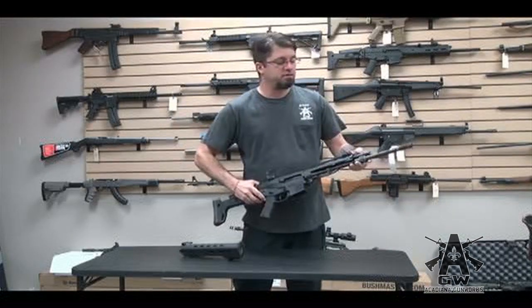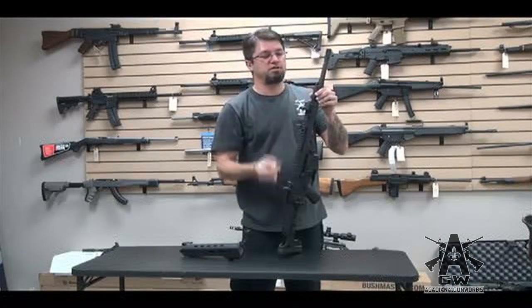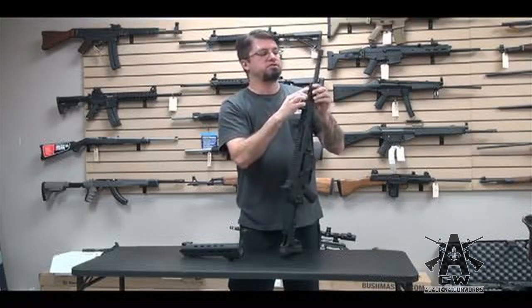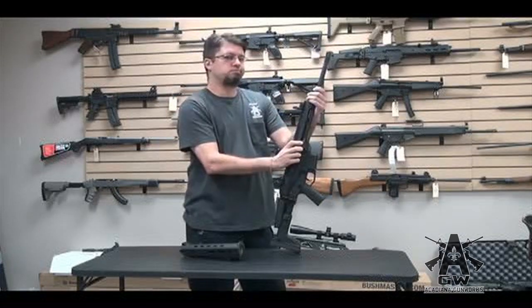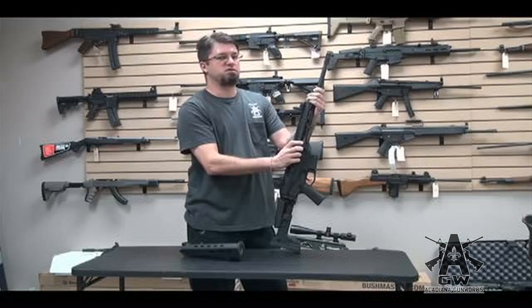It's piston operated — that's cool. It's got two positions: unsuppressed and suppressed. You can tell — it's S for suppressed, U for unsuppressed. It could mean something else in a foreign language, but this is America, we call it unsuppressed.